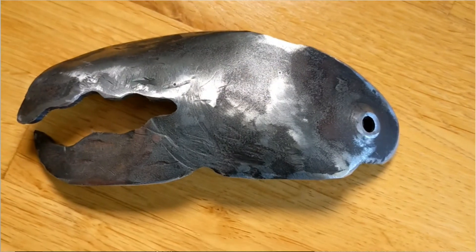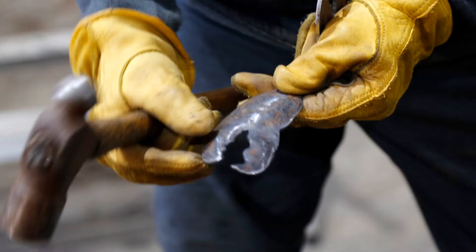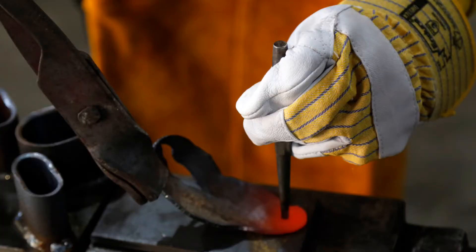Why buy a souvenir when you can make one? I made this lobster claw shaped bottle opener with Franz Freitzel at Boulias Point — he's got a studio there. He's an artist who works with recycled metals. I thought it was great to spend time with him, beat this into shape, chat, and learn about the cultural life in Nova Scotia.